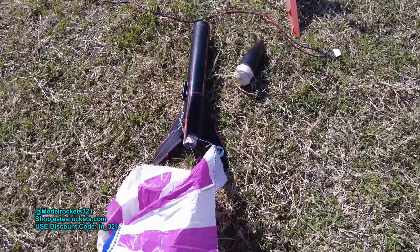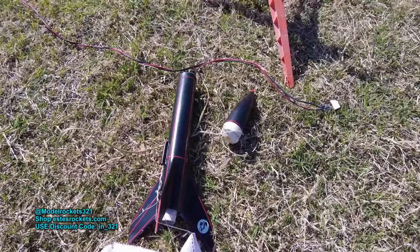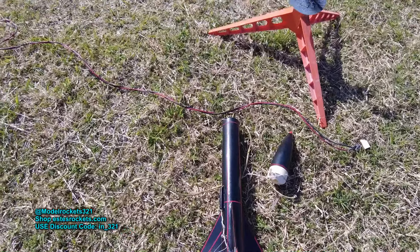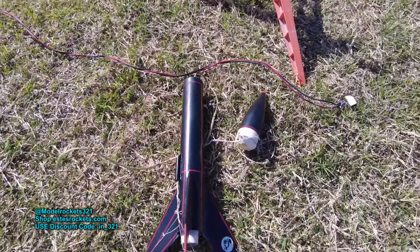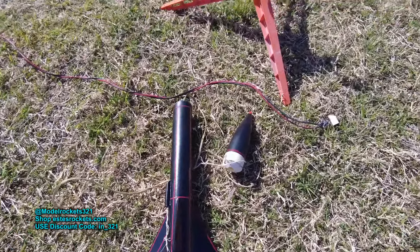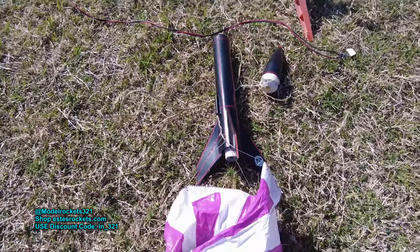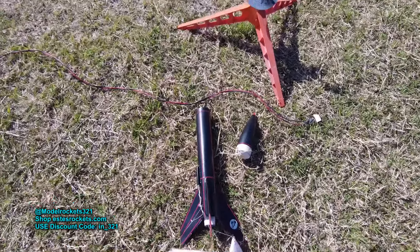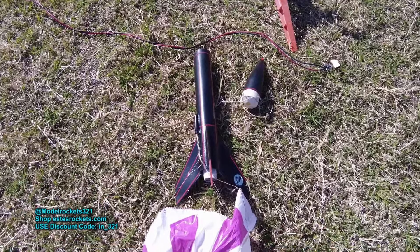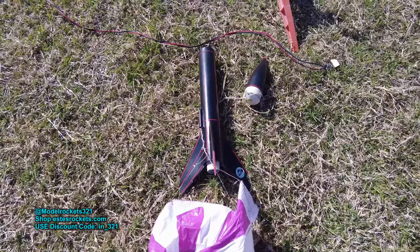Nice flight. So stay tuned for the debriefing — we will talk about these three flights and what's coming up. This is Model Rocks321. Be sure to check the website — I got a new kit coming out for you guys, it'll be a pre-order. It's called the Infinity One. Do not hesitate — go get that kit while you can, just a short run will be available. Also use the Estes discount code IN-321 when you go to the Estes website to shop.